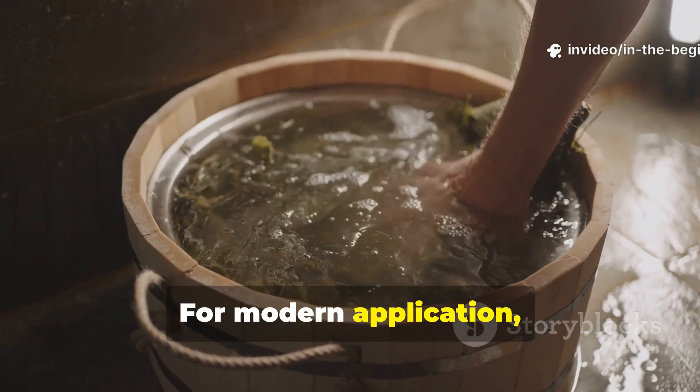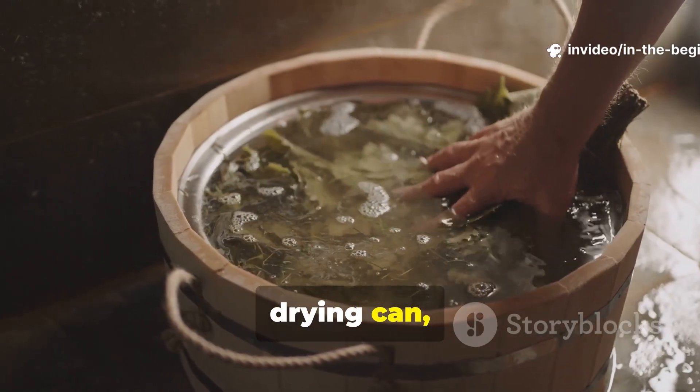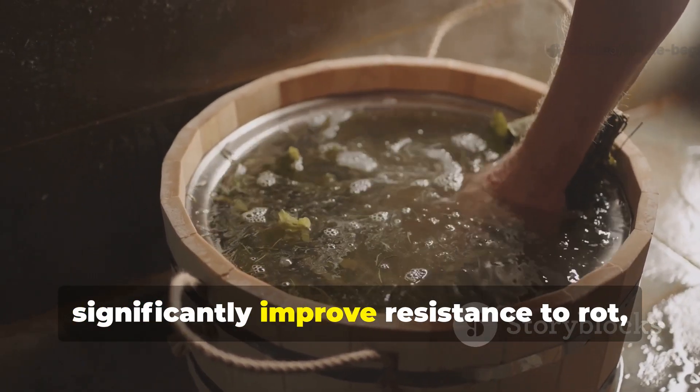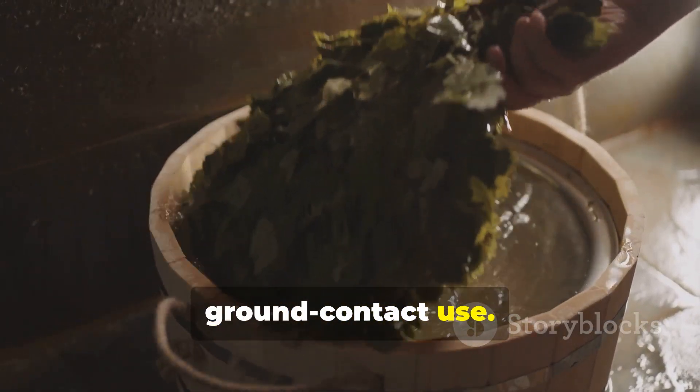For modern application, soaking posts or beams in water before drying can significantly improve resistance to rot, especially for ground contact use.